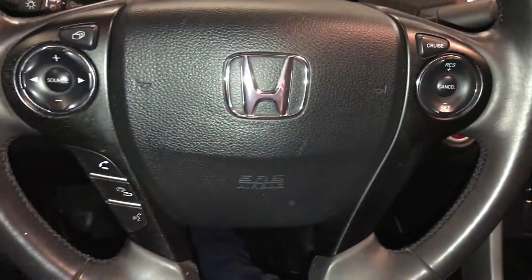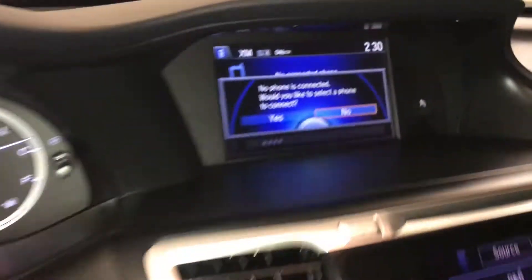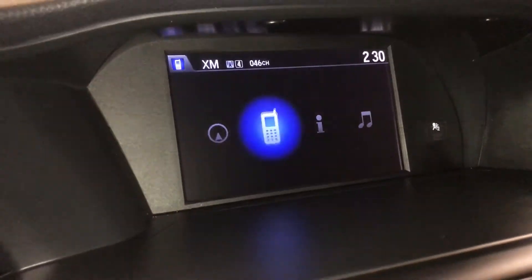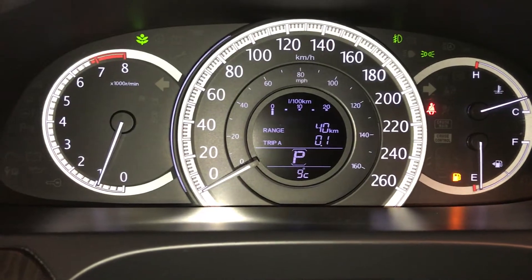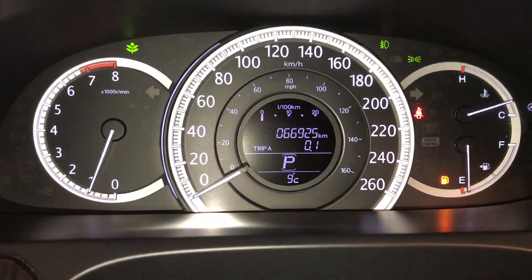Audio, cruise control, hands-free communication, and audio controls. These buttons control information on the screen up top. This button right here gives you vehicle information on the dash — odometer, trip, kilometers to empty, tank average, oil life, and outside temperature gauge.